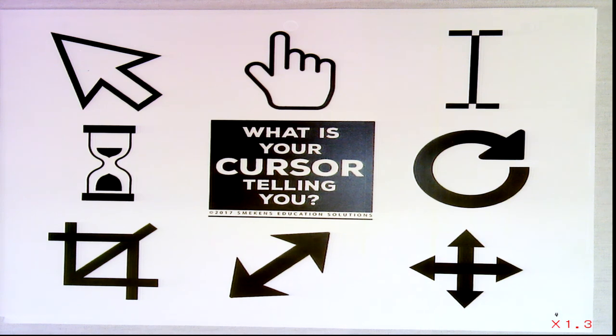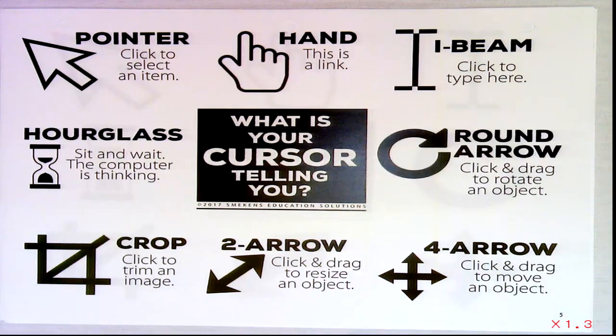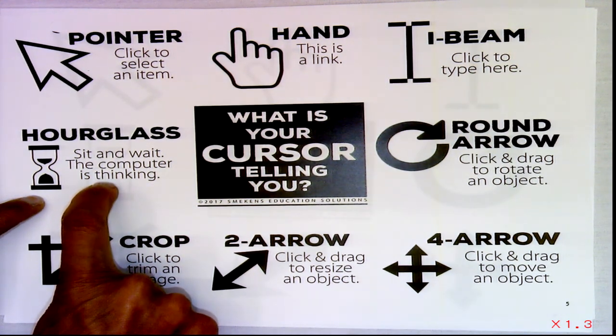Even something as simple as cursor symbols — let's test you: what do each of those cursor symbols mean? Here's the answer key. This is on the secret site. We're assuming some things; we didn't even know some of those. When you see this cursor, it means you're going to type something; when you see this, you're going to click, drag, enlarge, or rotate. And what does it mean when you see the spinning symbol? It means stop clicking — it's thinking. Not just click more.